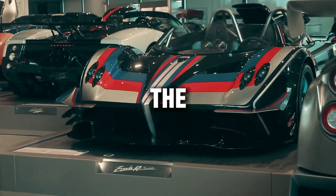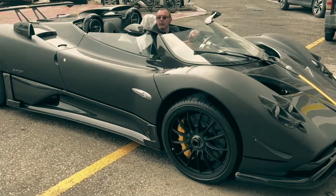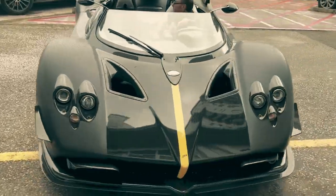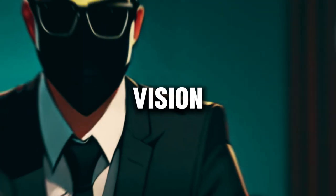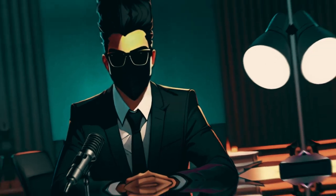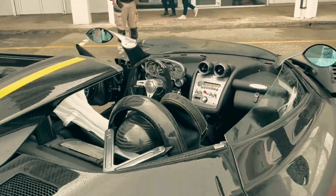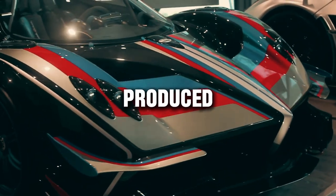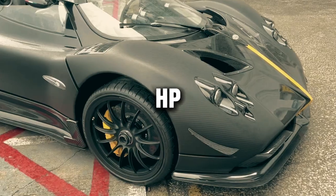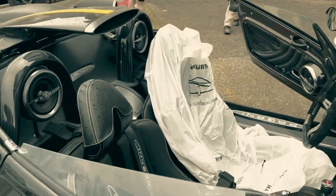Introducing the Pagani Zonda HP Barchetta — a masterpiece of automotive engineering crafted for those who dare to dream beyond limits. Born from the vision of Horatio Pagani, this limited edition hypercar is a testament to Italian craftsmanship and innovation. With only three units ever produced, each Zonda HP Barchetta is a unique work of art, tailored to the desires of its owner.